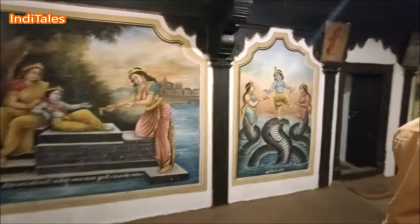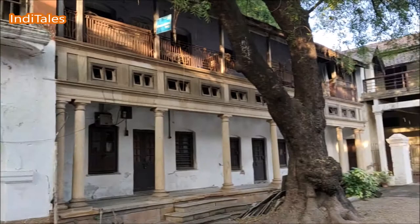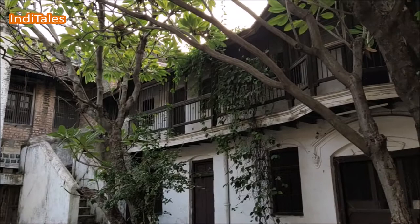Come with me to Chitnavis Wada, a beautiful heritage house in Nagpur. Let's begin with the outside. As you enter this building, you see a lot of colonial construction all around you.